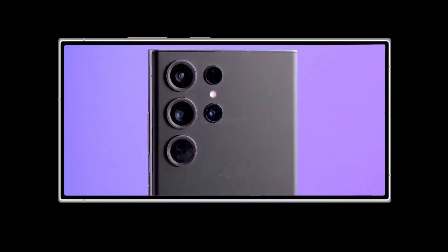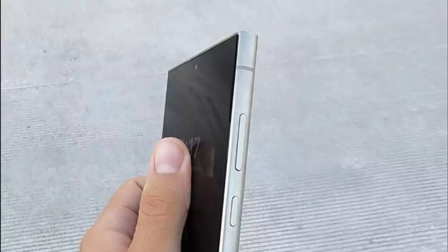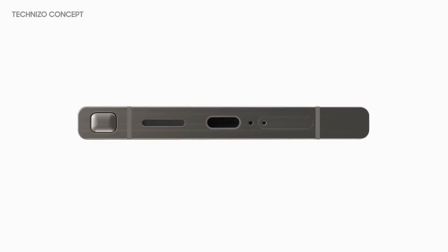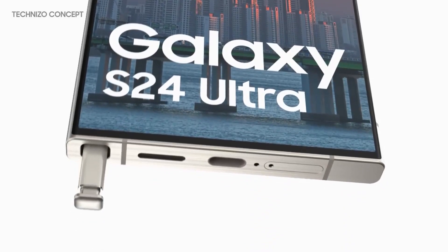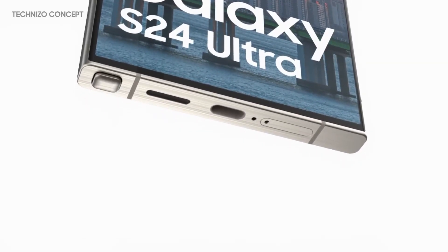Another distinctive change is observed in the boxy side frame, accentuating sharper edges and creating the illusion of the back glass being embedded within a protective frame. The leaked images also reveal the S Pen protruding conspicuously from the phone's frame, likely a result of this being a pre-production unit, with expectations of a smoother finish on the final retail models.